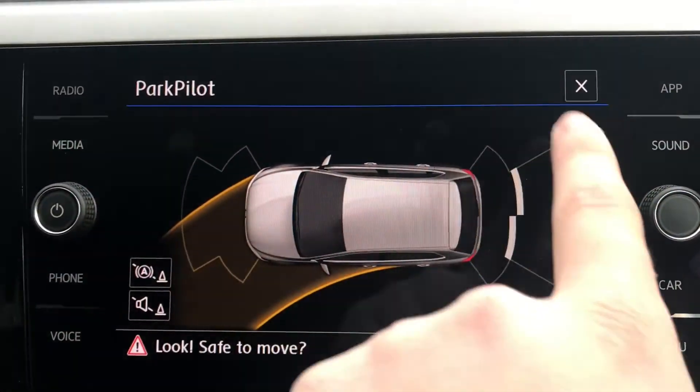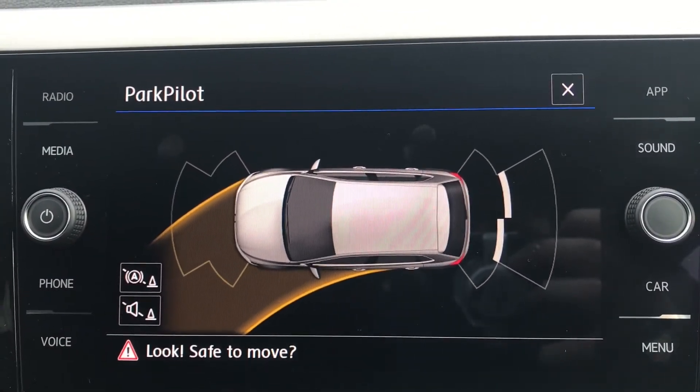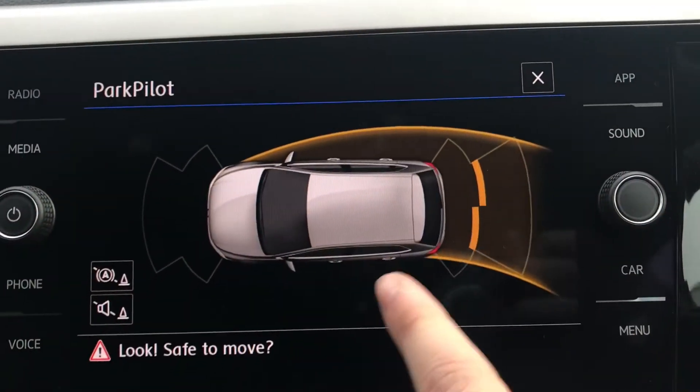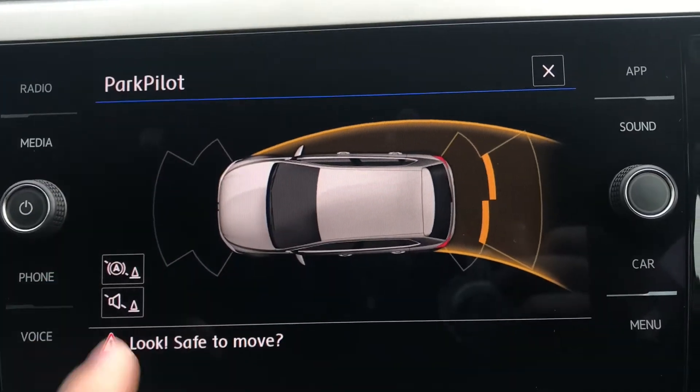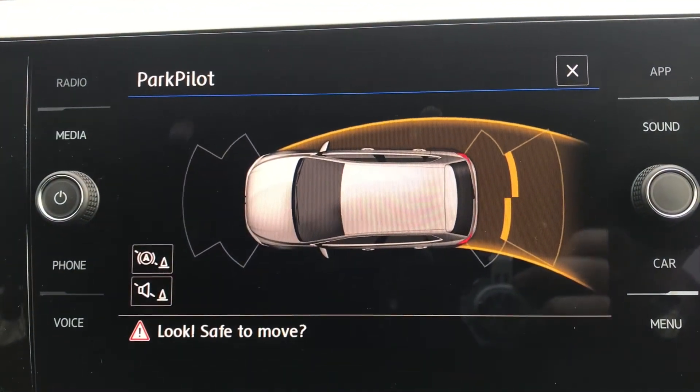This car also comes with fantastic front and rear parking sensors that provide confidence and safety with every manoeuvre. If you pop the car into reverse, these features automatically display and it also shows the direction of your wheels, making it ideal for fitting into tight gaps.